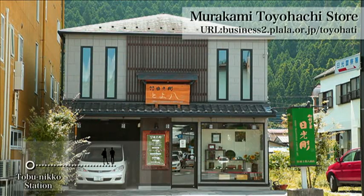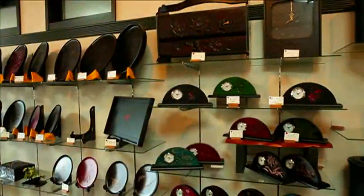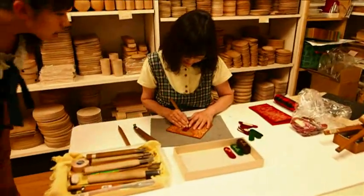As they walk, they find a store selling Nikko wood carving products. This is a long-standing shop selling handmade wood carving products. We can watch skillful craftsmen working at the back of the store.